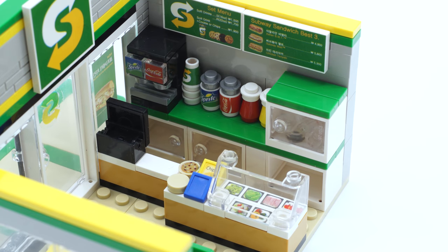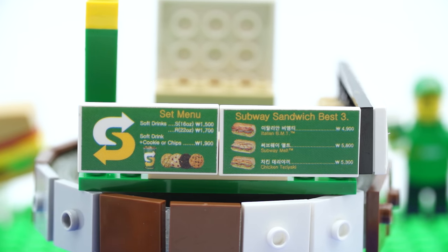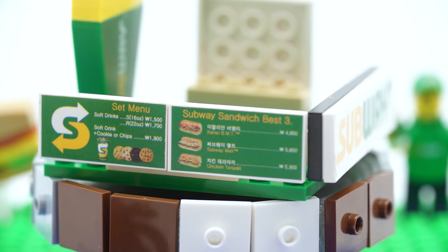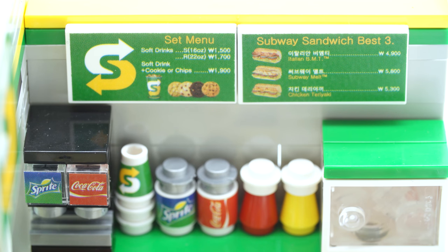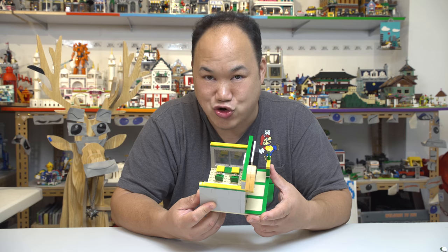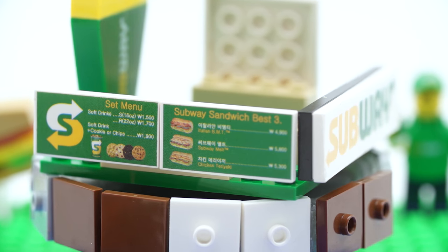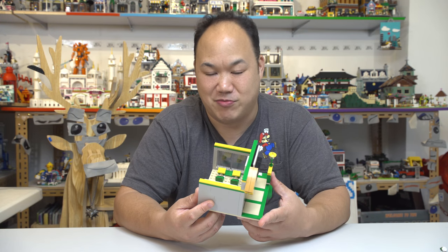Along the top you got the menu, and it's in English too. Set menu — you got soft drinks, or soft drinks with cookies or chips, and you got the prices there in Korean. You got Subway sandwich — the best three. I think these are the most popular ones: the Italian BMT. Shouldn't it be BLT? Bacon, mayo and tomato — bacon, mushroom, tomato — it's trademark, it says it's trademark right there. You got the Subway melt, chicken teriyaki. I used to love the chicken teriyaki, but I really love the meatball sandwich — I just want the meatballs and I'm good.